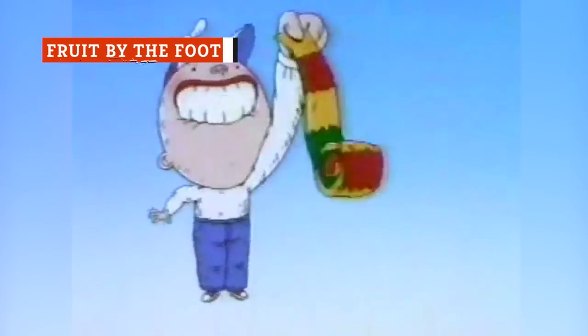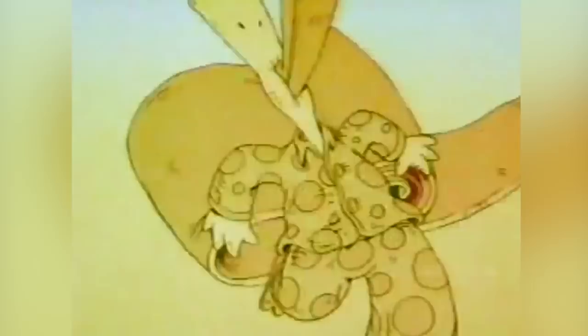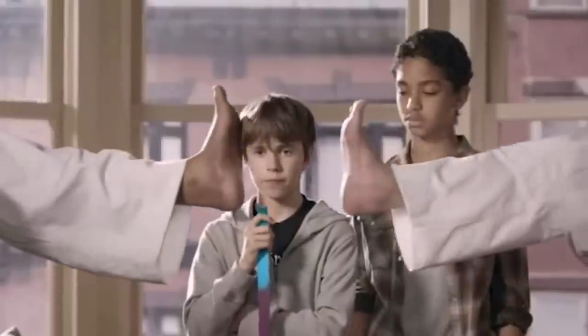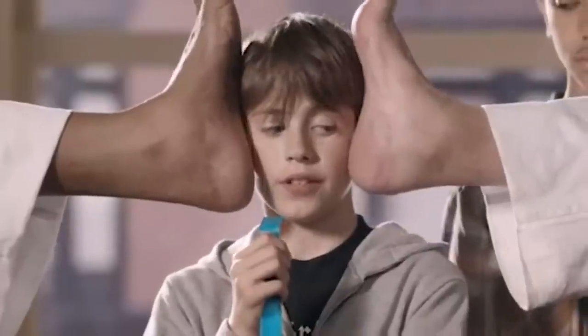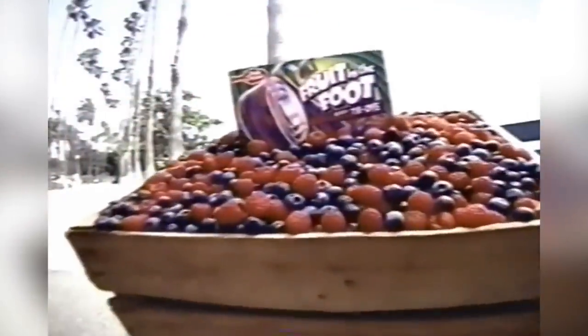Hot off the heels of the Fruit Roll-Ups boom, General Mills stretched its snack to a three-foot long strip and released it under its own name in 1991. Like its square cousin, Fruit by the Foot hasn't once been discontinued since it first appeared. Even the berry tie-dye flavor is still around, with its swirling colors introduced to capitalize on the 90s revival of the 60s counterculture fashion statement.